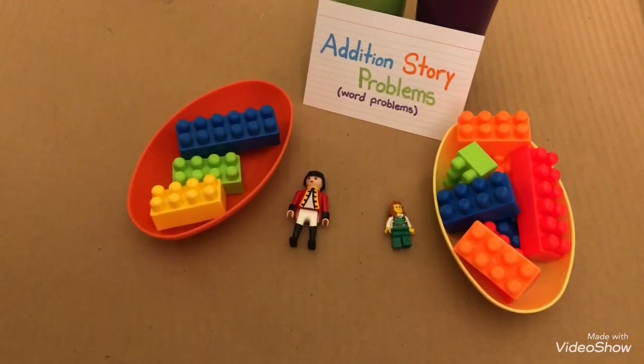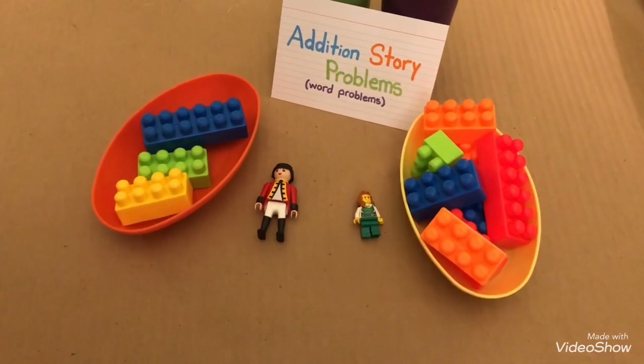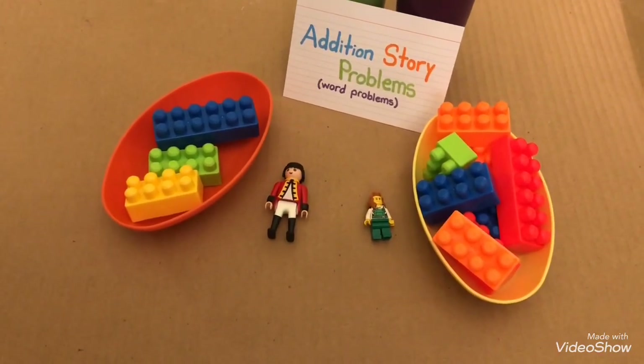Tim has three Legos. Tim's sister has eight Legos. How many Legos do they have all together? Let's count and see.